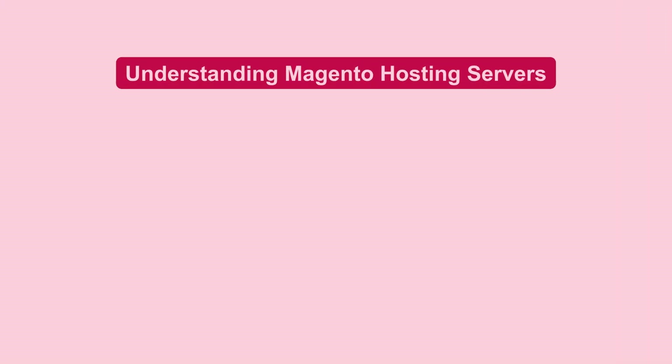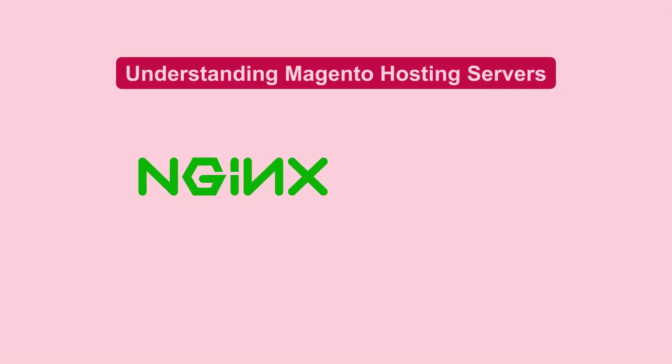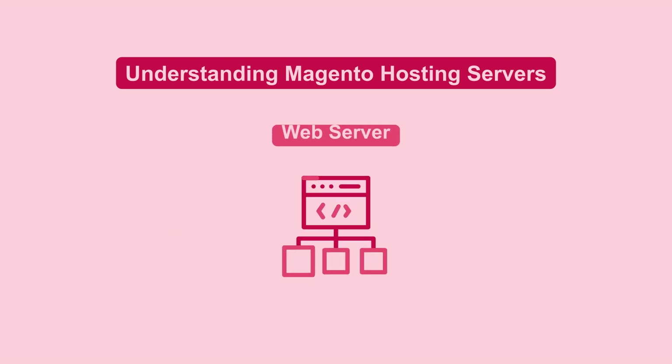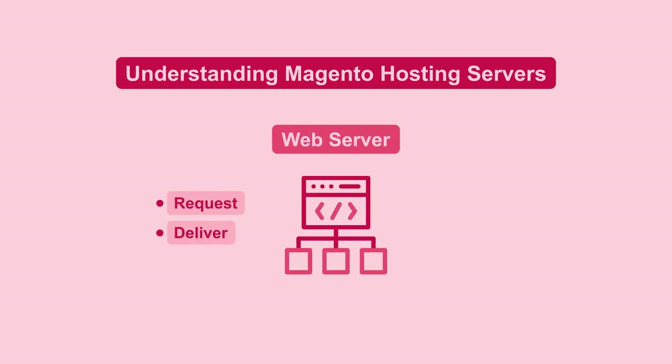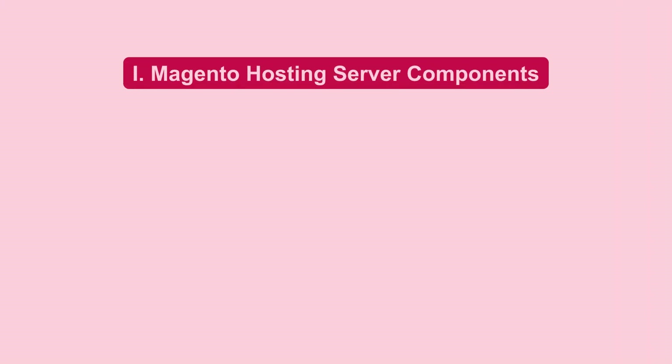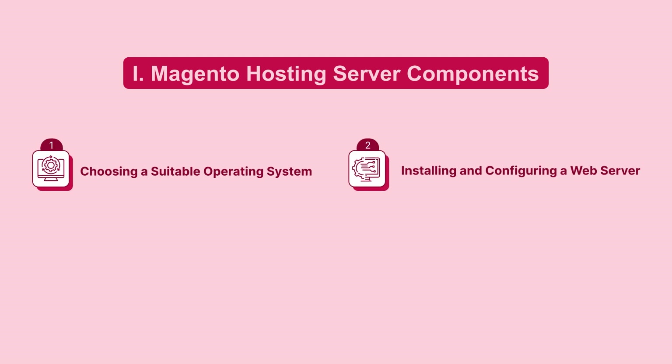Let's talk about hosting servers. Your choice between NGINX and Apache is crucial for performance and security. A web server processes requests and delivers web pages to users, and the right server supports your store's smooth operation.